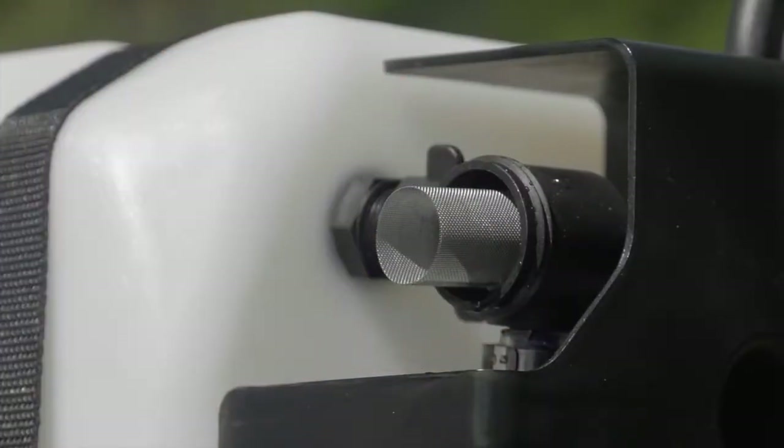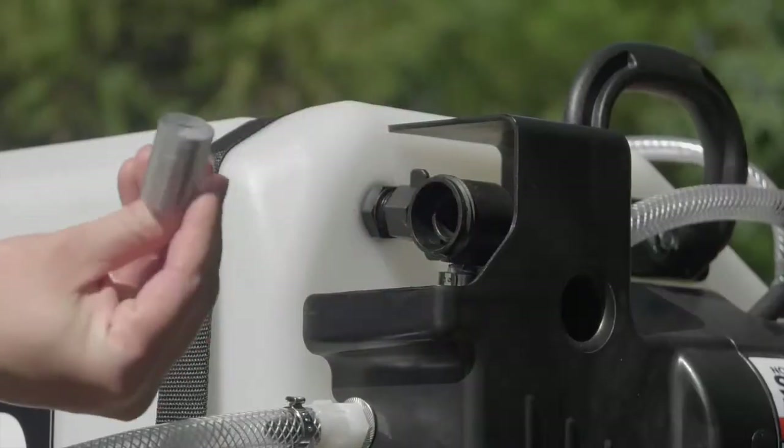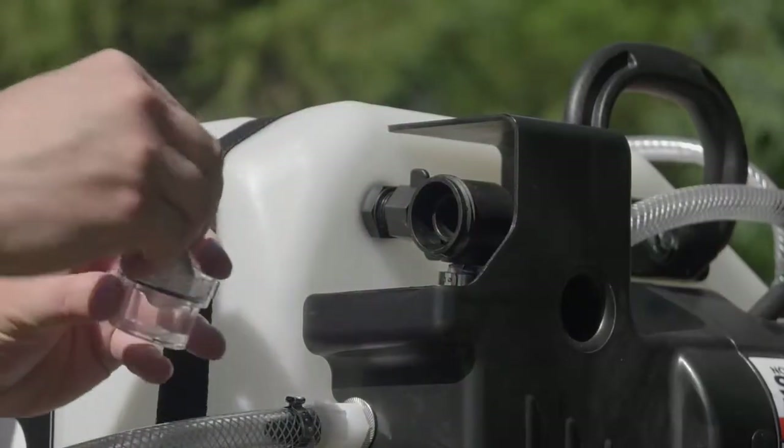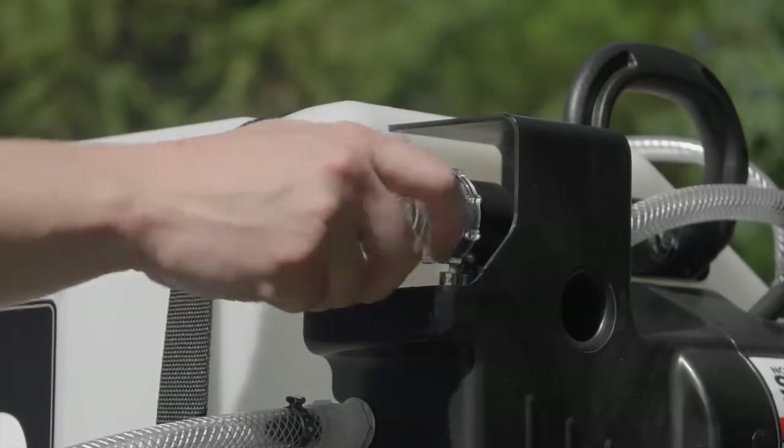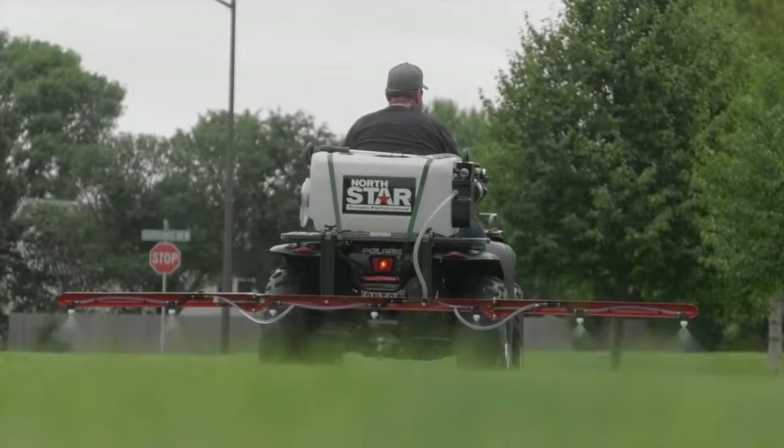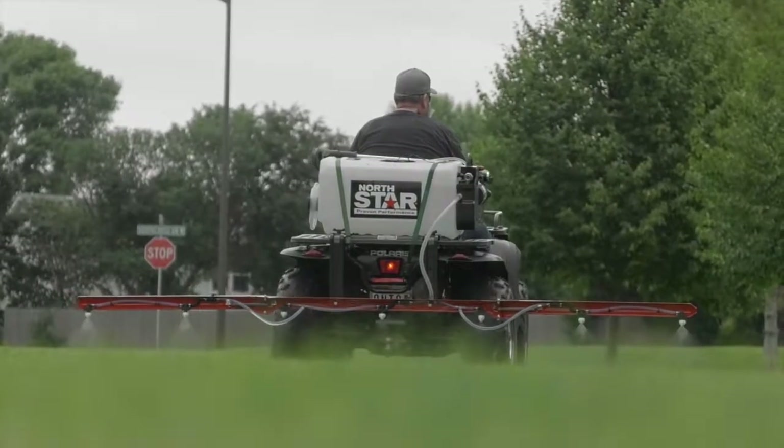It's easy to monitor and clean the oversized inlet filter with clear bowl. Keep your solution properly mixed with the in-tank agitation.